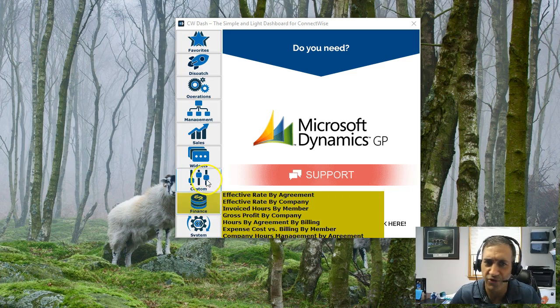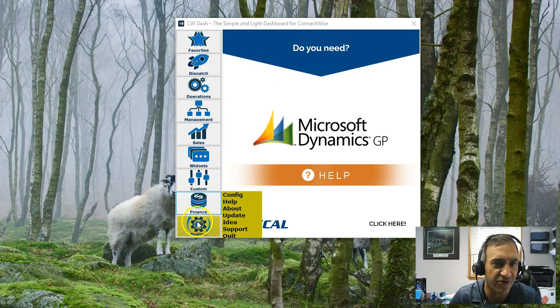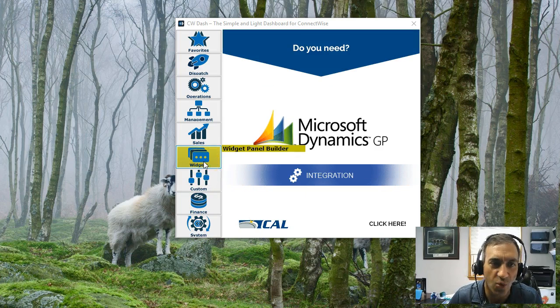You'll notice everything here is brand new. If you want to see the new version, there's a system that has all the update information and all the configured information. Widgets are here, and you can create an unlimited amount of widgets.